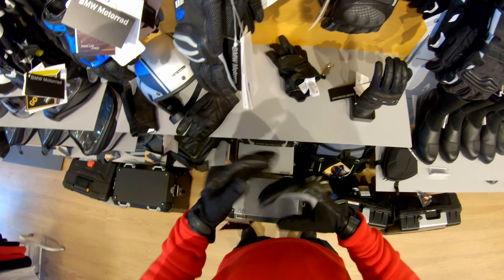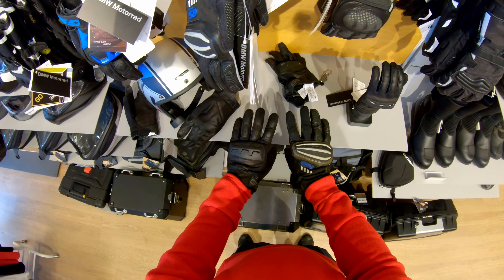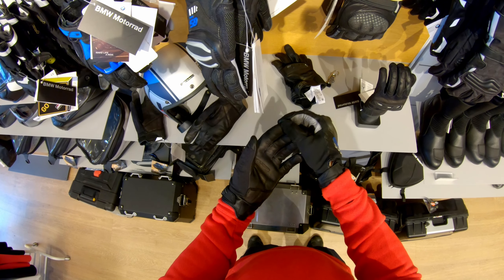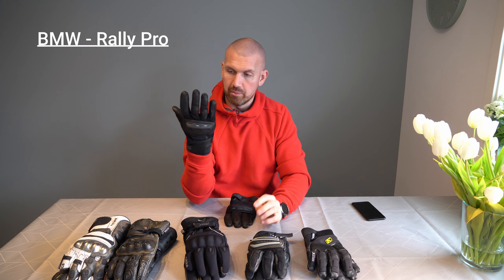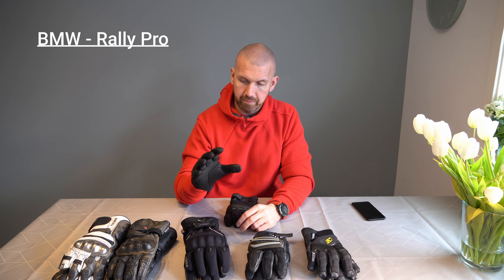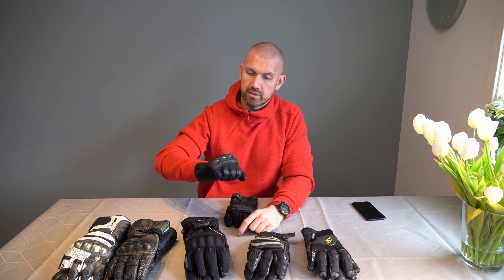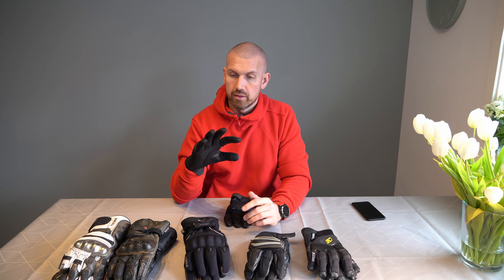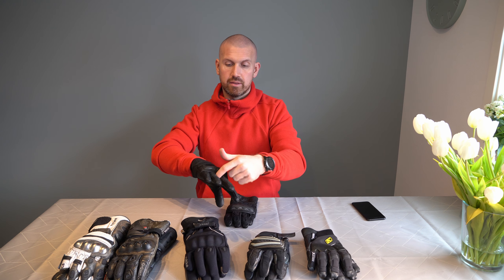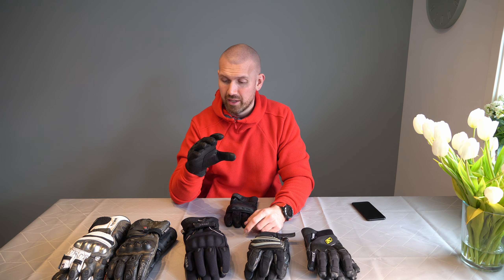I really like this glove as well, but there's just one problem with it. One of the fingers is a little bit tight, and you can't operate your phone while using the glove. You have to take your glove on and off every time you need to use your phone. These gloves don't register on the touchscreen at all, so I have to take off my gloves to start tracking and other apps before every ride.